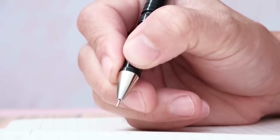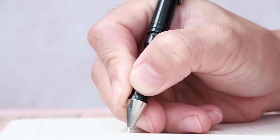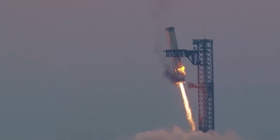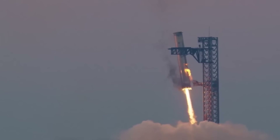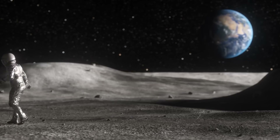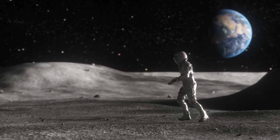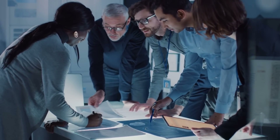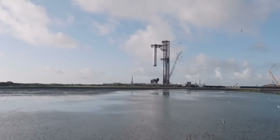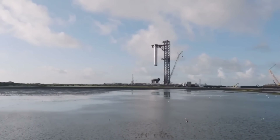At Kennedy Space Center's Launch Complex 39A, history is being made in plain sight. The construction of the new catch-only tower isn't just another launch facility — it's a bridge between past and future. This pad, which once launched Apollo missions to the Moon, is being transformed to support humanity's next great leap. The engineering team faces unique challenges here, as they work to integrate modern technology with historic infrastructure while battling Florida's unpredictable weather.